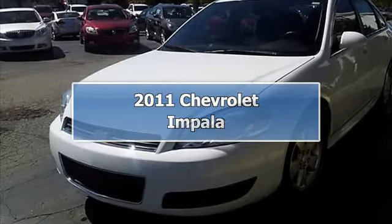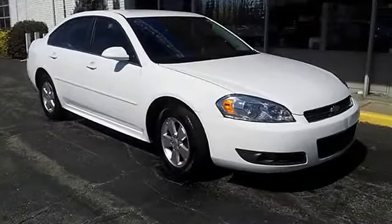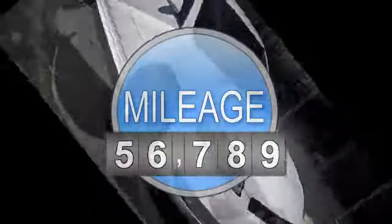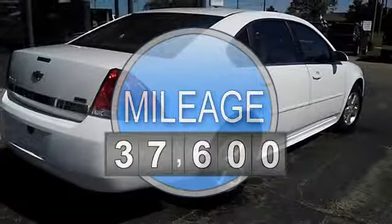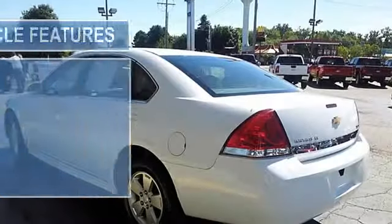2011 Chevrolet Impala Sedan. This vehicle features the following equipment: 4-speed automatic, 6-cylinder, FWD side airbag system, multi-function steering wheel, remote ignition system, airbag deactivation, air conditioning.